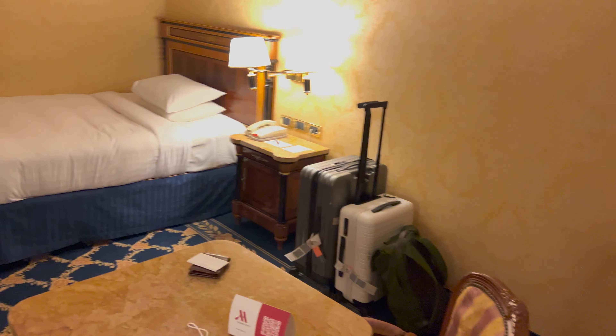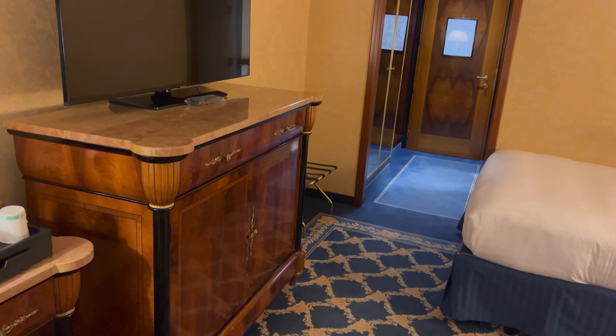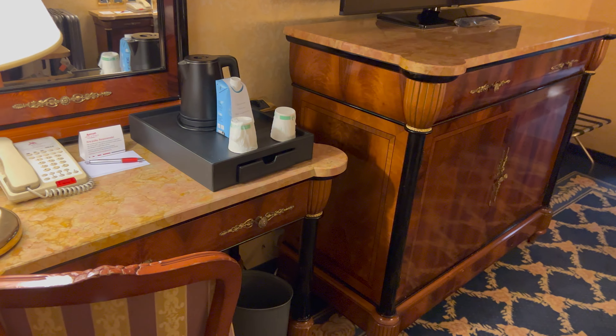The room is dated and it smells musky. I wouldn't expect that from a chain, but perhaps the rooms just haven't really been used. Apparently there are some nice places to eat outside of the hotel to the left. The restaurant is currently closed, the bar is open, and breakfast is operating, but that's pretty much it.